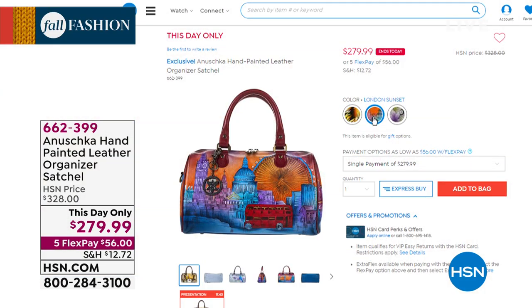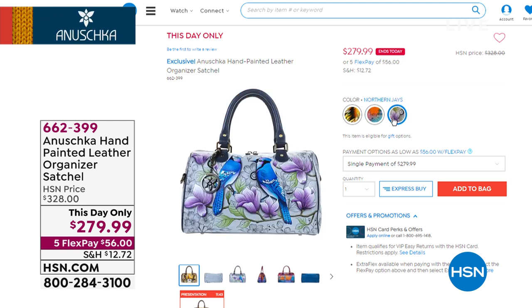It also comes in a Lion's Pride tan, and it also comes with some blue jays called Northern Jays. They are all brand new artwork designs. Each and every single Anushka bag is limited — they are exclusive here at HSN, and they're almost like collector's items.